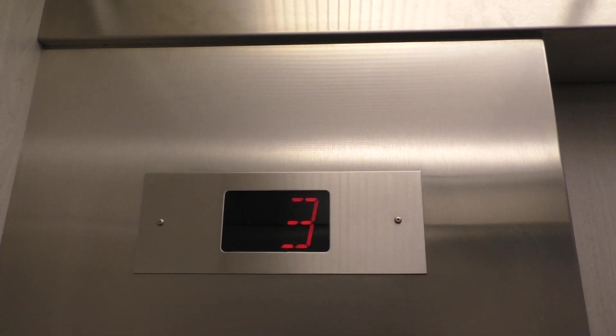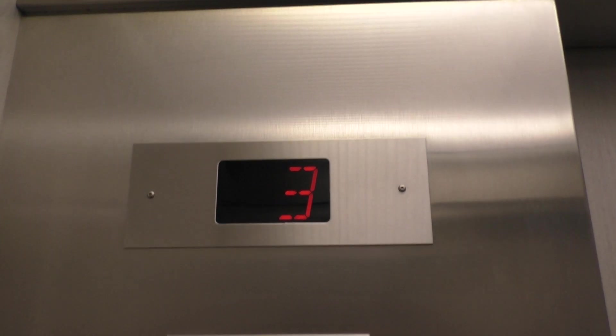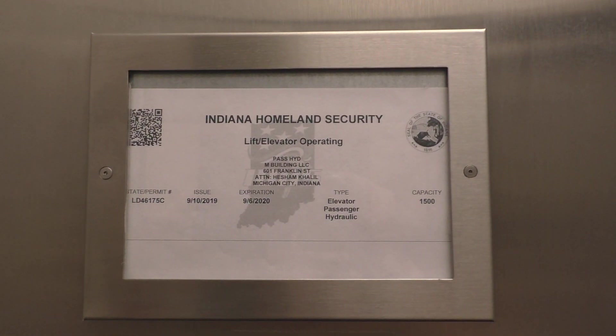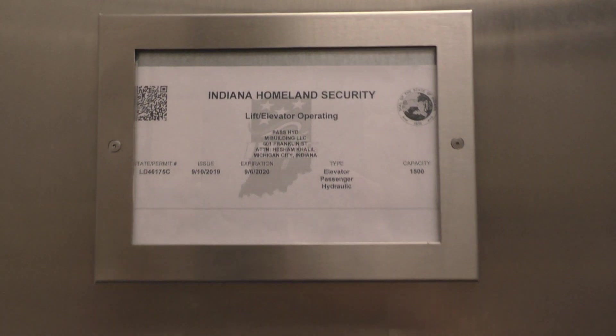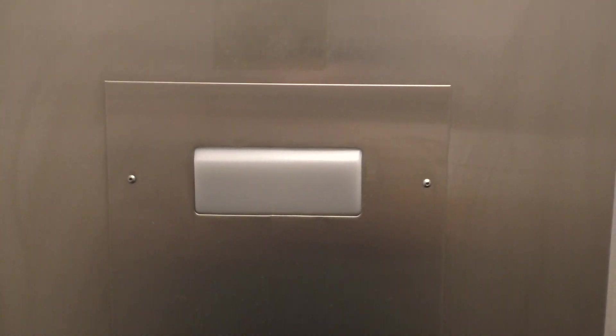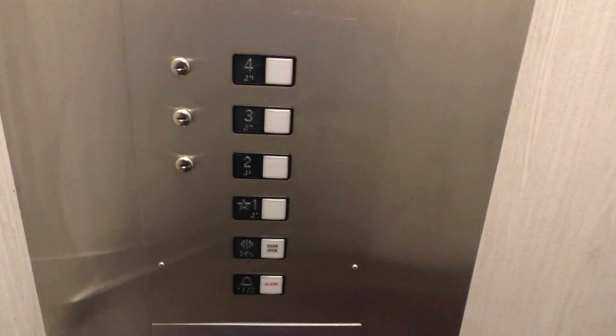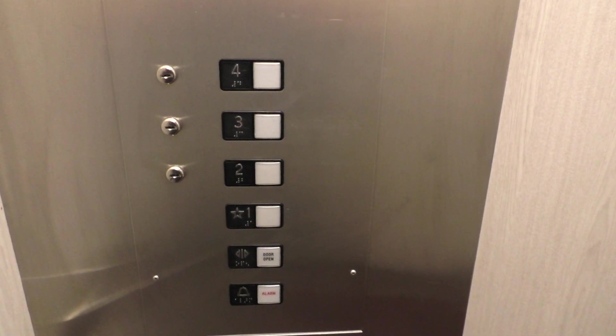So up here is your indicator. Here's your Indiana State plate. Your little emergency light. And, of course, your fixed shoes. Here we are at one.